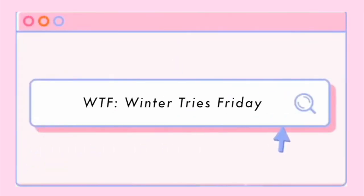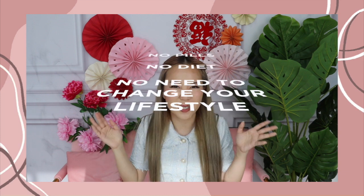What's up everybody, welcome back! My name is Winter and on today's episode of Winter Tries Friday, we are going to try an exciting treatment that will permanently get rid of your enemy. You don't have to eat any pills, you don't have to go on any special diet, you don't have to change your lifestyle. Sounds a bit crazy, but trust me when I say that it really works.